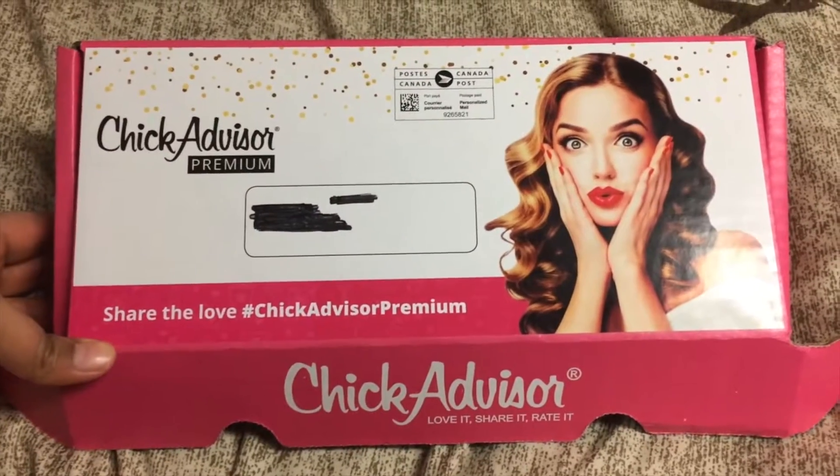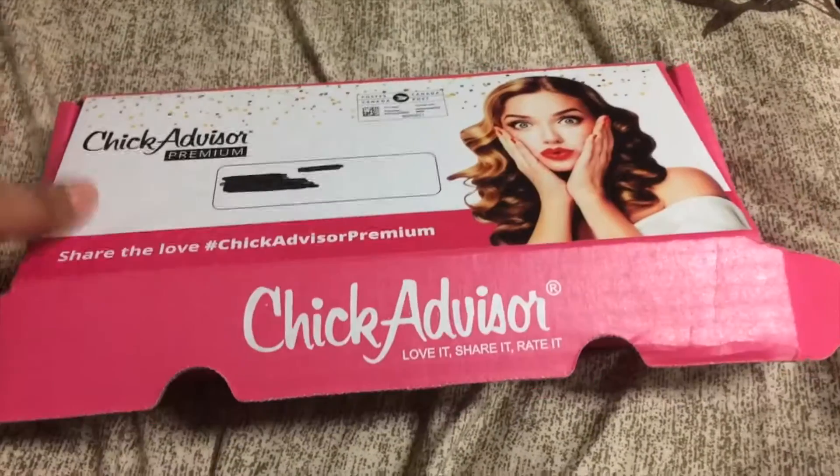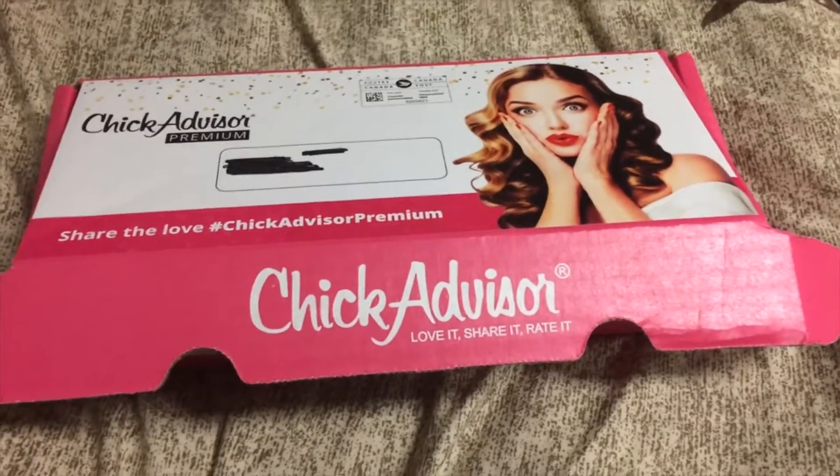In this video I'll be unboxing my Chic Advisor Premium welcome bag. I basically got this for free when I signed up for the premium program, and it cost around 60 dollars. I did a video on it if you want to see that, and if you want to sign up you can still sign up.